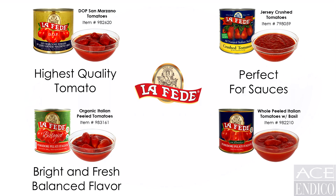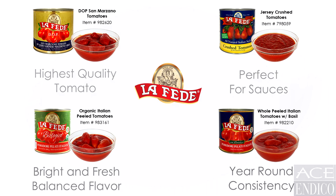The Le Fede whole peeled tomatoes with basil are the most consistent, well-balanced product year after year. The yield ratios and cost factor are excellent for restaurant and catering operations.